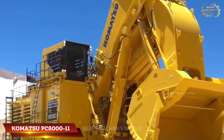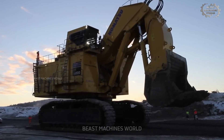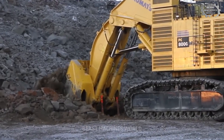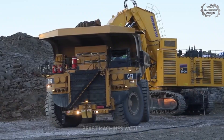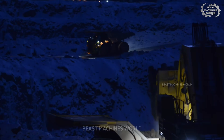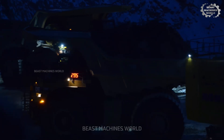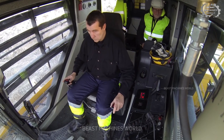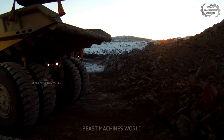The Komatsu PC-8000-11 stands as one of the most powerful hydraulic excavators worldwide, weighing between 752 to 773 short tons. Equipped with two engines delivering a combined 4,020 horsepower, it commands unmatched digging strength. Its massive 55 cubic yard bucket can scoop enormous amounts of earth or ore in one go, reaching depths over 10 feet with precision. The excavator features advanced hydraulics with an efficient cooling system and electronic controls, a wide spacious cabin, and vibration reduction systems. Built for durability and efficiency, the PC-8000-11 keeps mining operations running smoothly, day in and day out.